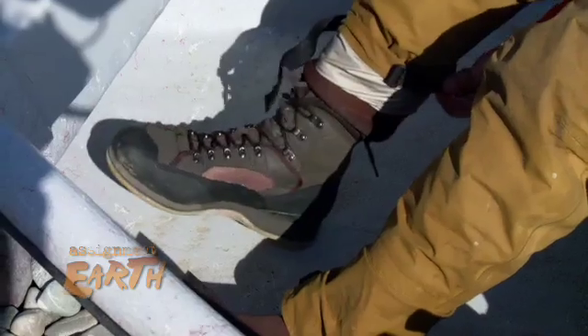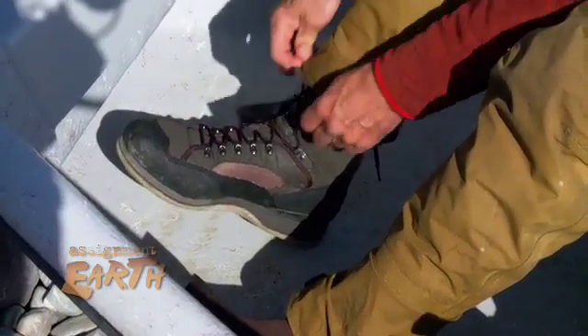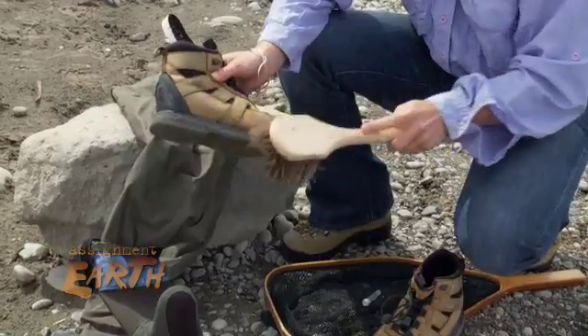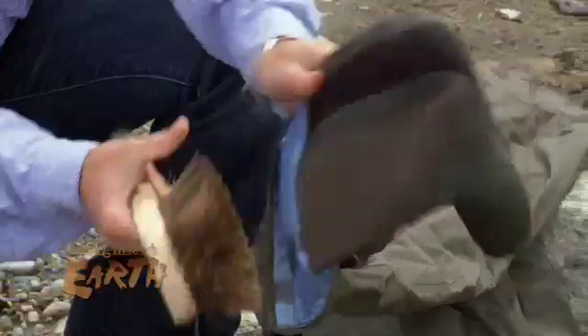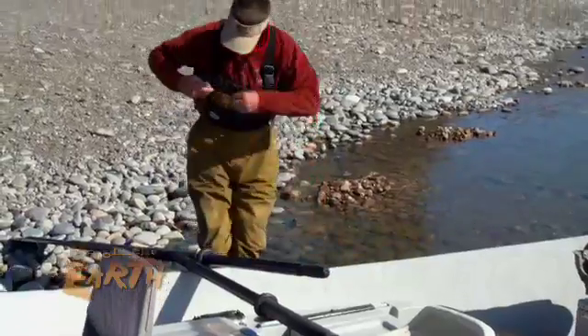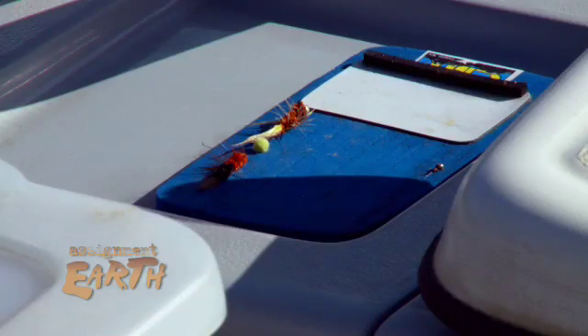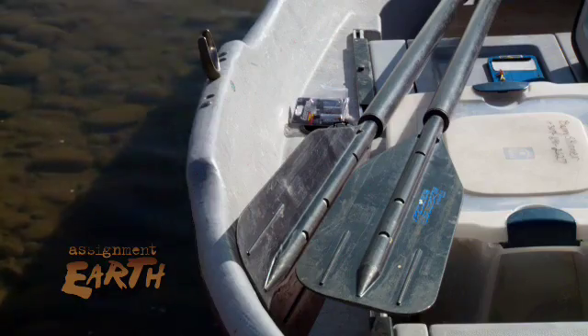After entering lakes or rivers, inspect anything that's been in the water, even pets. Scrub boats and gear to remove any debris — vigorous scrubbing also helps break down the shells of tiny invaders, stopping them from spreading. Thoroughly drying equipment is one of the best ways to keep these invaders at bay.